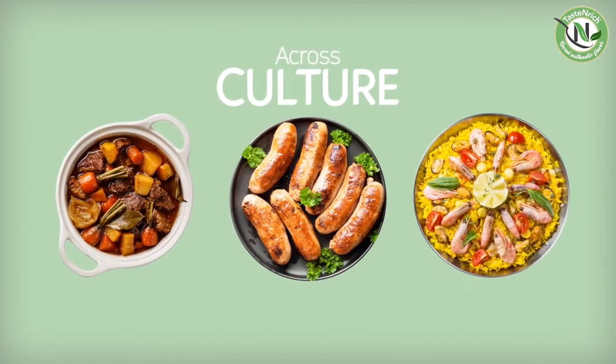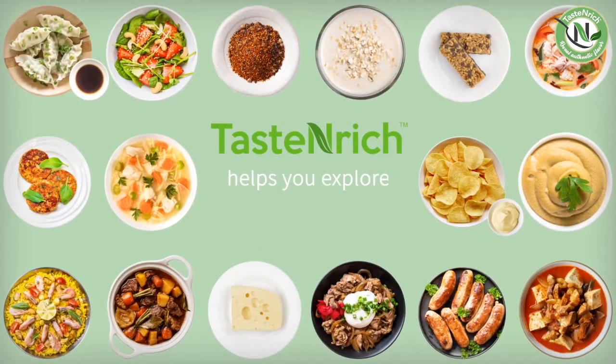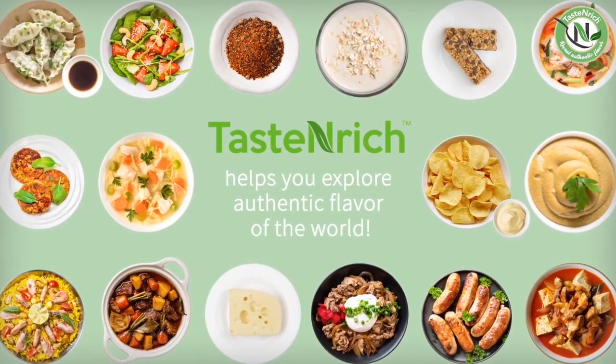Boost flavor naturally. Experience the umami advantage of Taste Enrich — natural, clean, next level.